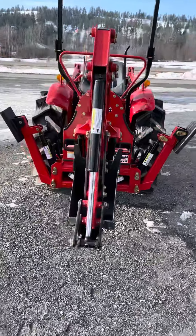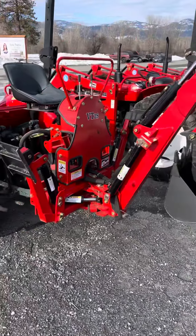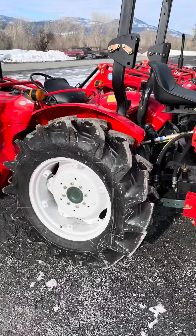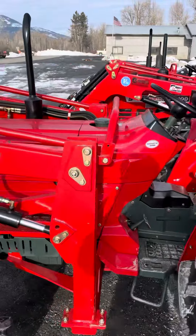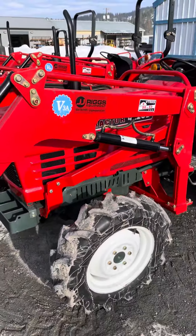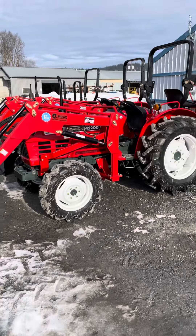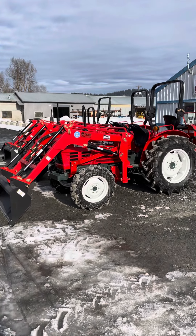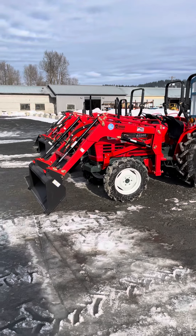Got a thumb on there. We can put a backhoe on any tractor regardless of its size. Most of our machines come with a warranty and we can deliver them anywhere in the lower 48.